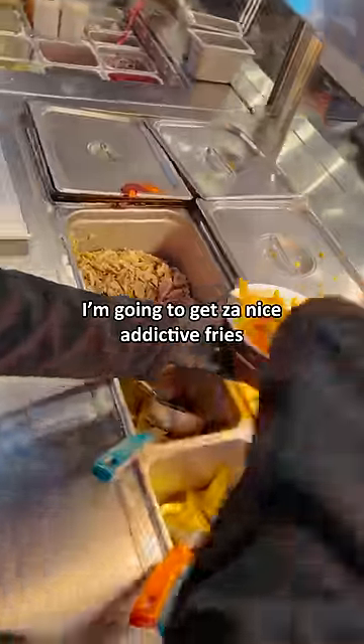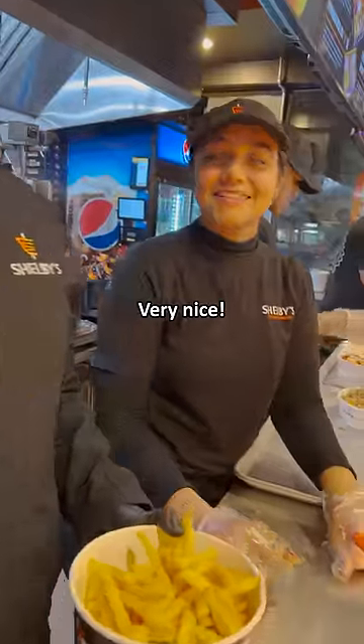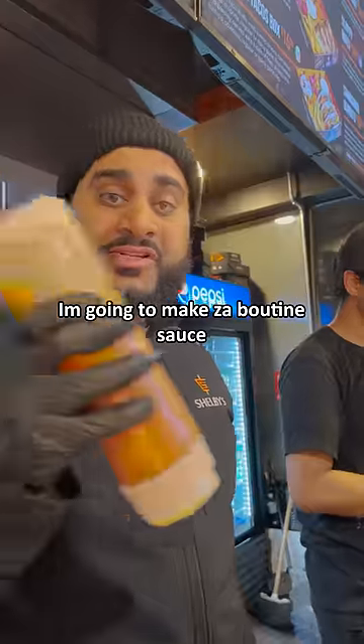Okay, the first thing I'm going to do, I'm going to get a nice fried. Very nice. Okay, so now I'm going to add the chicken. Now I'm going to go to the sauce station. I'm going to make the poutine sauce.